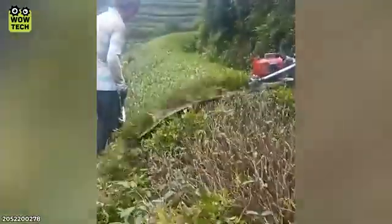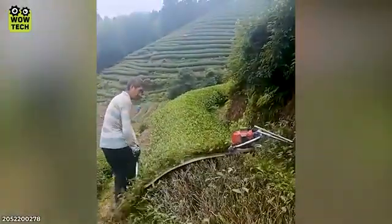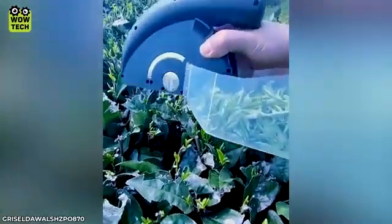This tea leaf harvester is undoubtedly performing at the highest level. Sometimes a compact machine is also used to select the young leaves.